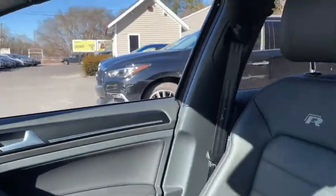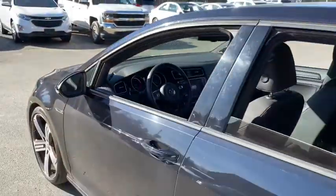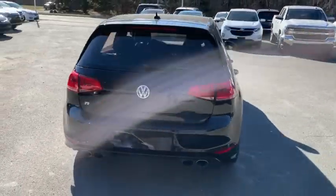Trip computer, remote power door locks, airbags, tachometer, leather seat, daytime running lights, heated passenger seat, power heated outside mirrors, rear spoiler.